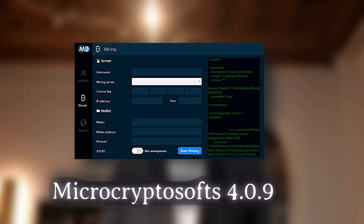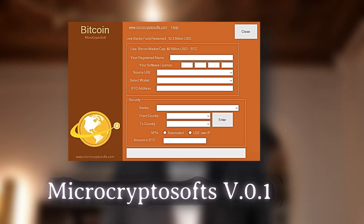So there you have it — the top Bitcoin mining software in 2025. If you're a total beginner, I'd recommend starting with NiceHash or Cryptex since they're super easy to use. If you have an ASIC miner, go with BFG Miner or CGMiner. And if you want a next-level cloud mining solution, MicroCryptoSofts 4.0.9 is worth checking out. Also, if you're looking for a lightweight yet powerful mining software that works seamlessly on PCs, check out MicroCryptoSofts v.0.1 — it's affordable and efficient, allowing even beginners to start earning Bitcoin with minimal effort, perfect for those who don't want to deal with expensive hardware or complex setup.